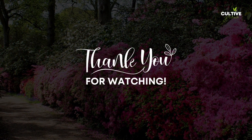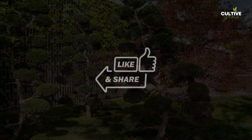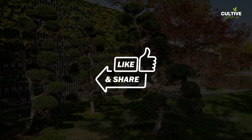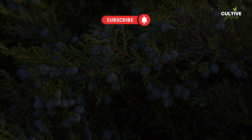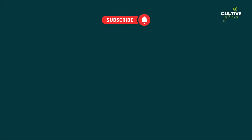Thank you for watching. We hope you found the inspiration useful. If you enjoyed this video, be sure to like, share, and subscribe, and hit the notification bell to stay updated on future gardening tips and inspiration. Happy gardening and we'll see you in the next video.